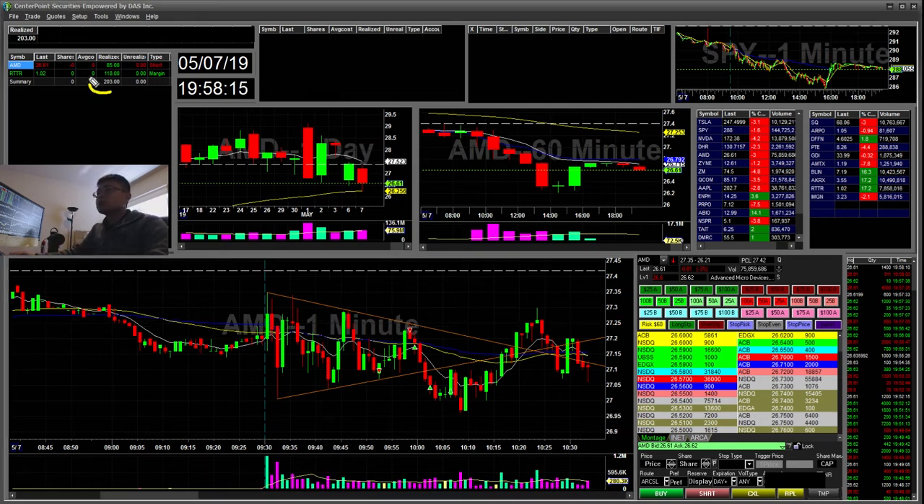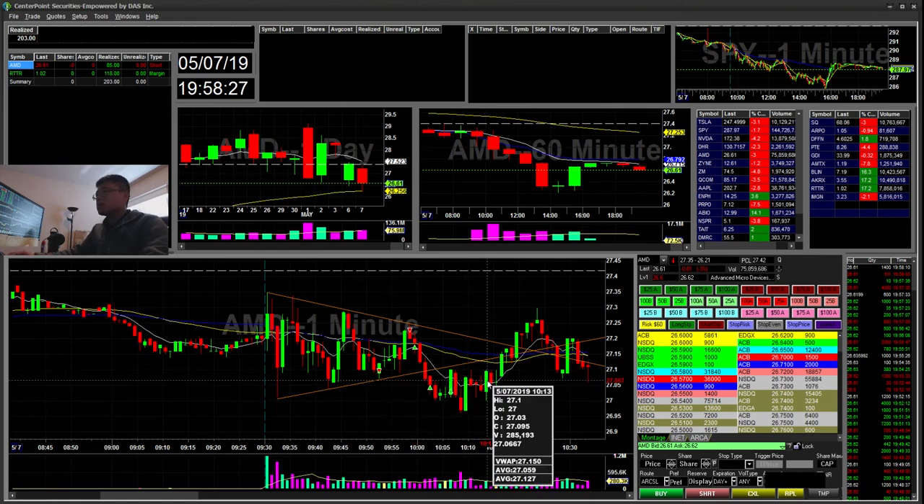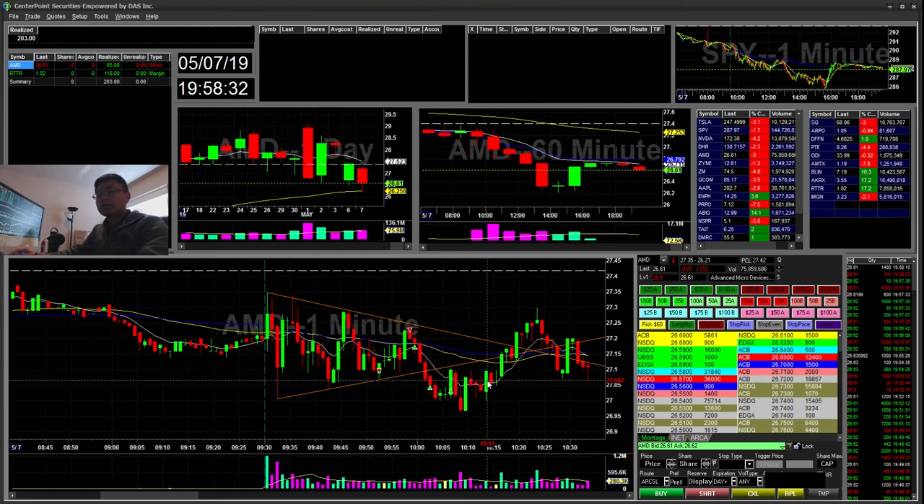A total of $233 today — finally putting a green day to my losing spree. That's all I have. As always, thanks for watching, and if you enjoy my content don't forget to subscribe, like, and comment.